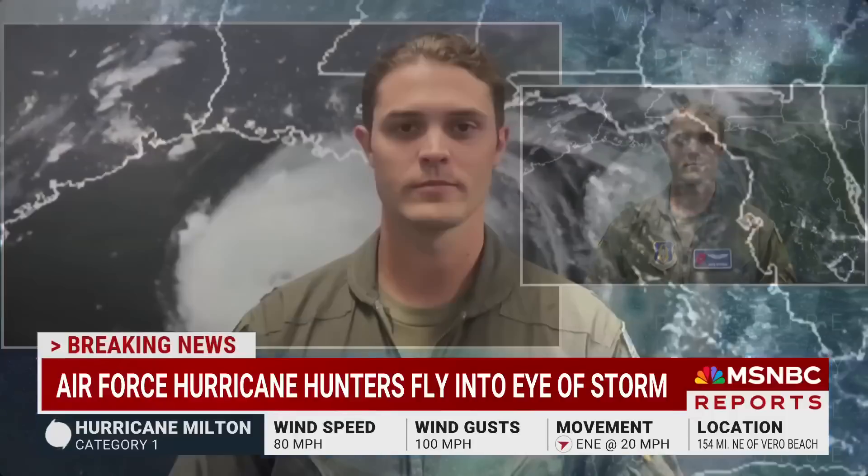Is it very turbulent? It can be, yes. We got pretty rocked a few times in this storm, and it sounds like every other crew behind us did as well. So it was powerful.